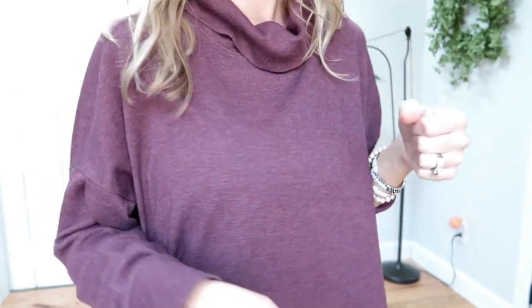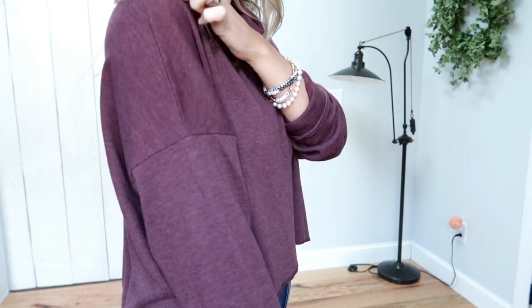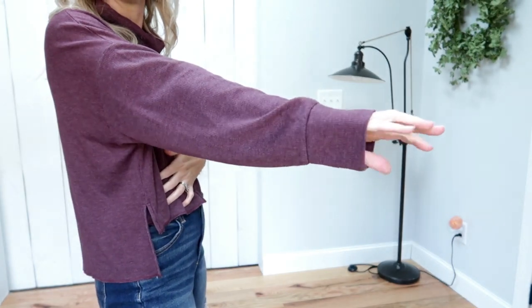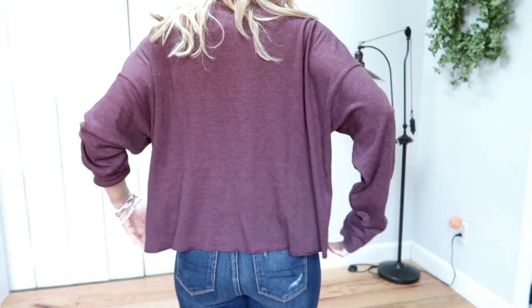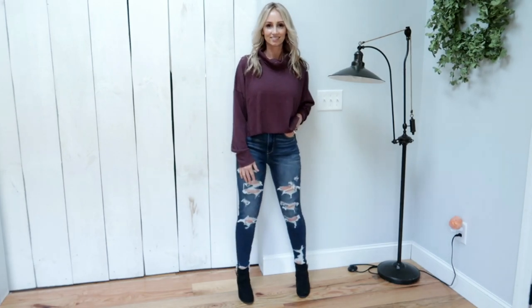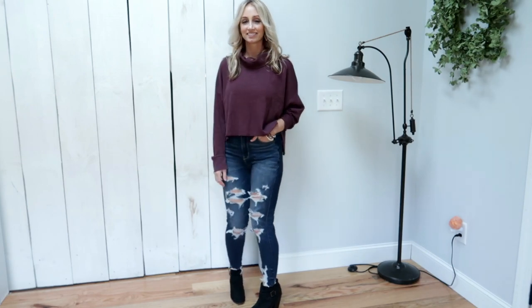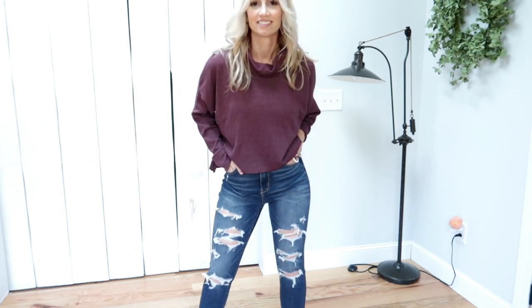I definitely recommend sizing up. The fabric is 29% rayon, 68% polyester, and 3% elastane. I love the fabric of this. American Eagle really nails it when it comes to fabric — everything that I bought in this haul and everything I saw and touched in the stores was just so super soft. I love all of their fabrics, and this shirt is just amazing.